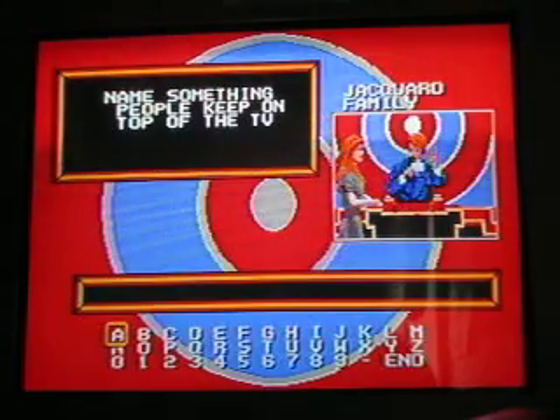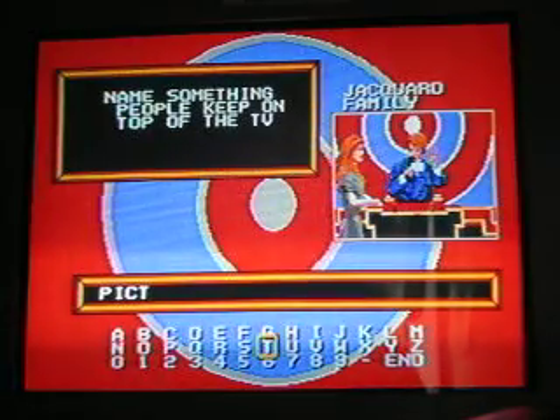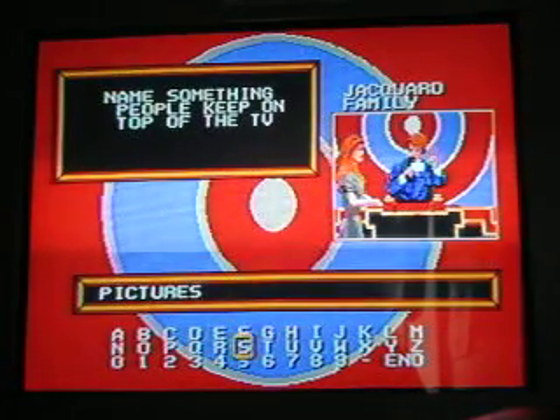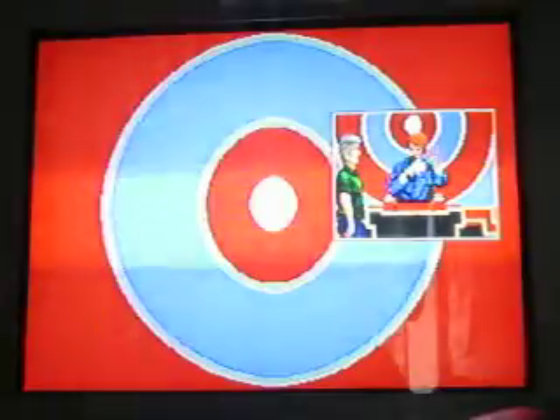Name something people keep on top of the TV. I'll say pictures. How about pictures for $1,000? Nope, that was a good guess. $2,000 question, here it comes.